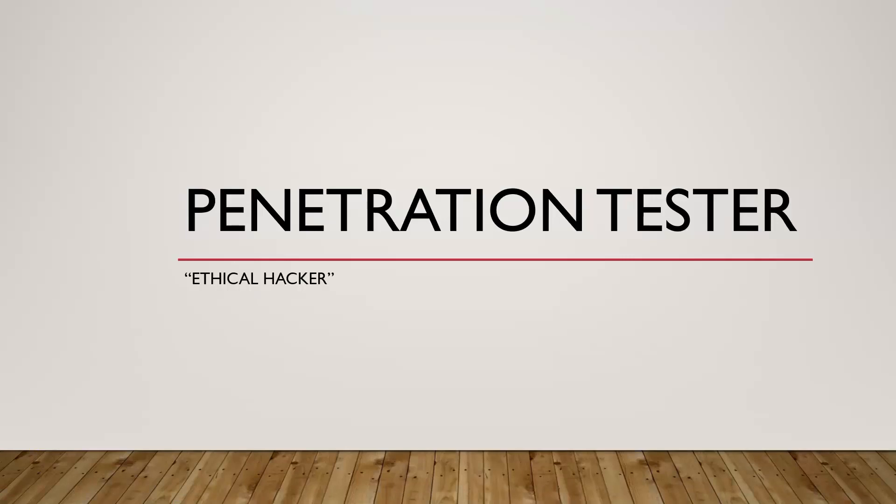What is a penetration tester or ethical hacker in cybersecurity? In this video, you're going to learn about the penetration tester, or pen tester for short, sometimes called the ethical hacker career path in cybersecurity.